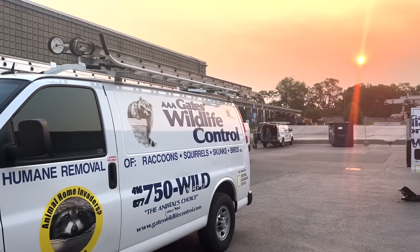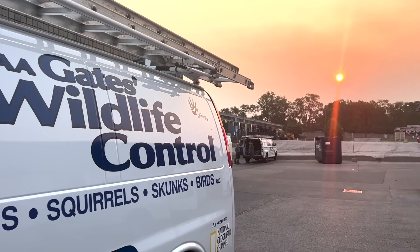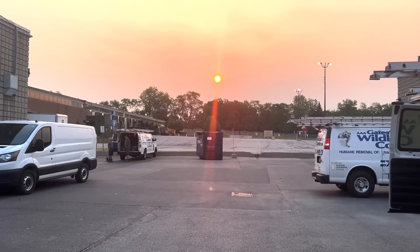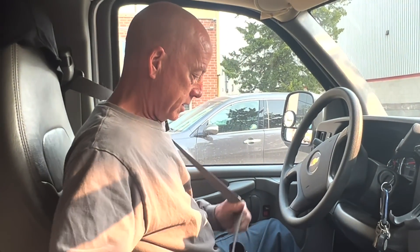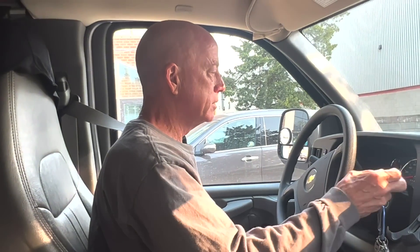Priority is obviously their safety, but we also need to get in and out of there. You don't want to be a hazard. So we have a mom and babies, sounds like in a shed in the back of this business. He's somewhat concerned that we're leaving them on site, but it's the only way to do it, so hopefully she won't stay on this property.